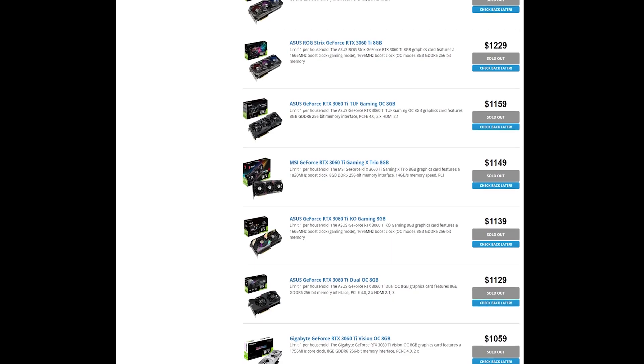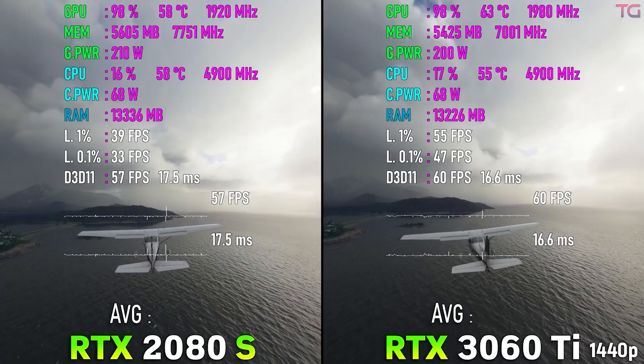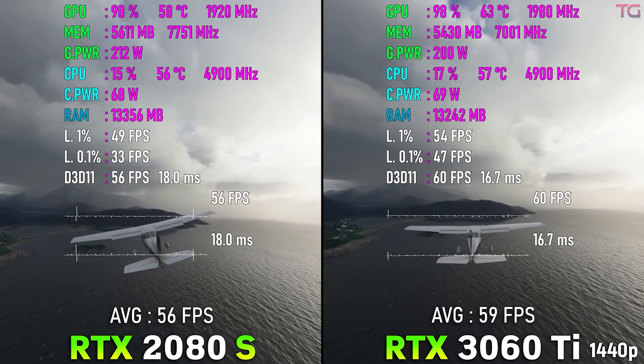Unfortunately, due to GPU shortages, I was unable to purchase a 3060 Ti for testing. However, the 3060 Ti is only slightly faster than the RTX 2080 Super, so pay close attention to that. Let's go ahead and jump on into the benchmarks.